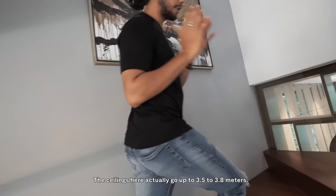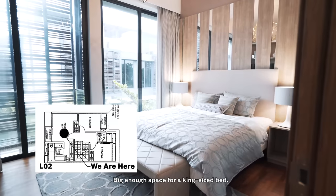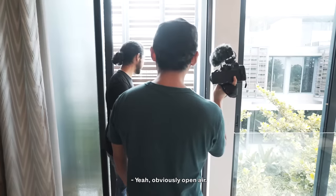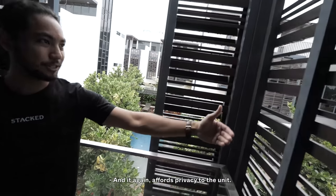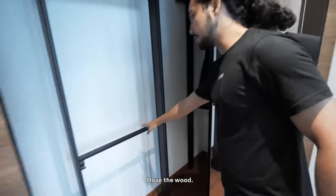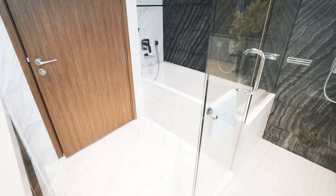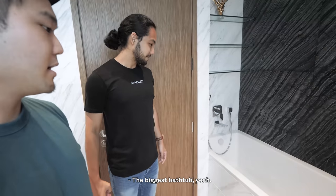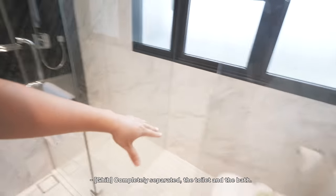The ceilings here actually go up to 3.5 to 3.8 metres, so it feels more spacious. We're going to check out the master bedroom — big enough space for a king-size bed, there's even a table. We have a balcony, obviously open air. You can actually move this partition. A view of the pool — so amazing. And it affords privacy to the unit. There's even a bathtub in here, and I think this is the biggest bathroom I've seen so far. The shower, bath, and toilet are really well separated.